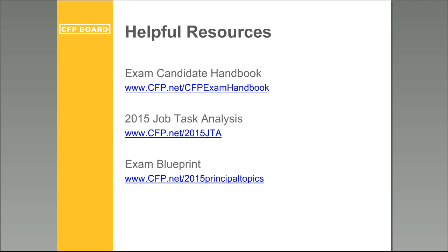A question about where to find the new list of principal knowledge topics: there are links available, including the exam blueprint which lists the 2015 principal knowledge topics, and information about the 2015 job task analysis. The exam candidate handbook is also highly recommended — it includes information about the examination, what to expect, how to register, what's covered, and how to prepare. It's accessible via the link shown on screen.